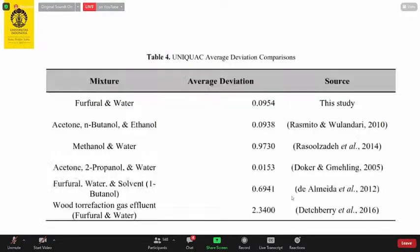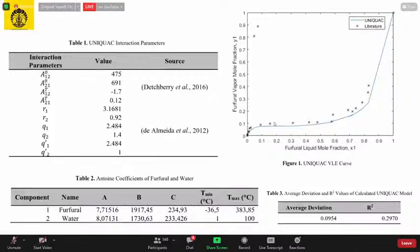Coming back to the R² value — it indicates how different the model is from the experimental data graphically. With the average deviation, we can see that the model follows the experimental curves very well.